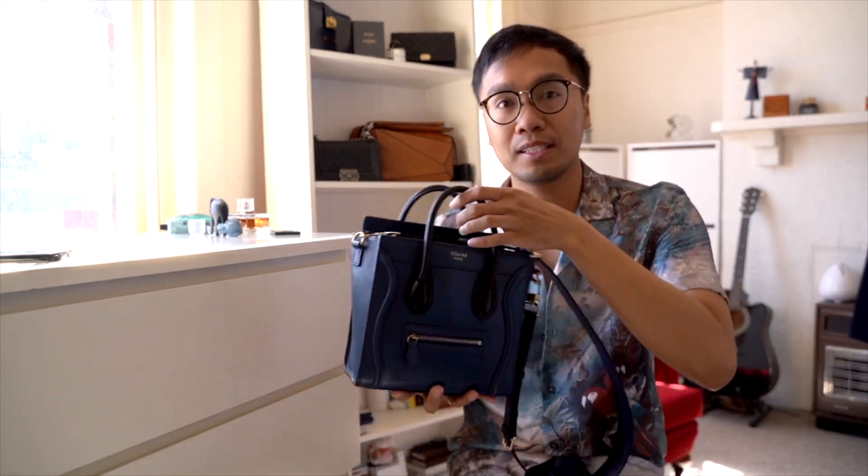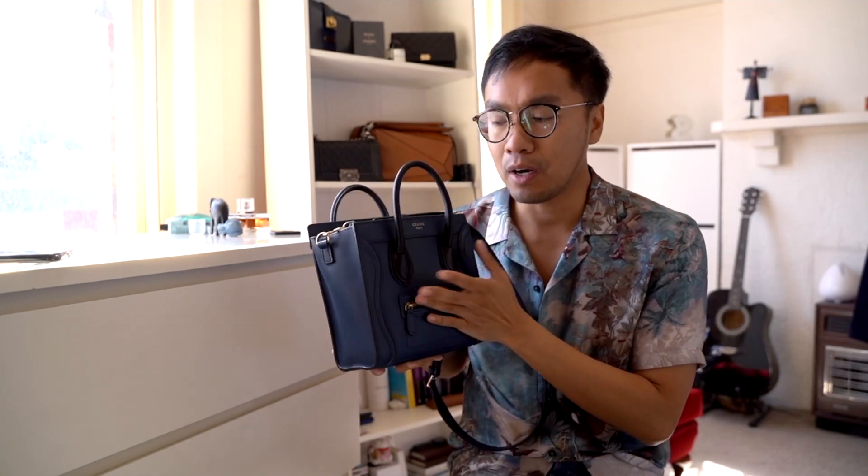Hey guys, welcome back to my channel. With all the chaos with the virus, I'm trying to keep myself locked in my apartment, so I thought to do a video today. It's a what's in my bag featuring one of the latest bags I've acquired. To anyone who has just tuned in, my name is Kenny. I do bag-related videos — luxury bag unboxings, reviews — and I enjoy pre-loved luxury. If this is your cup of tea, please consider subscribing.